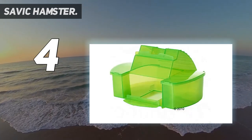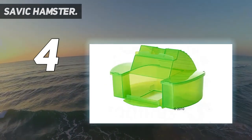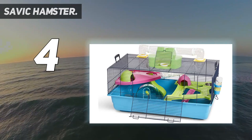This cage is also a great option if you've got yourself an adventurous little fellow who loves to try and poke his head through the cage and escape. We highly recommend this option from Savik for anyone looking for a quality cage at a very strong value.